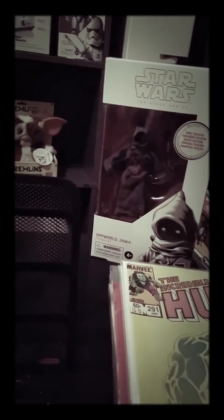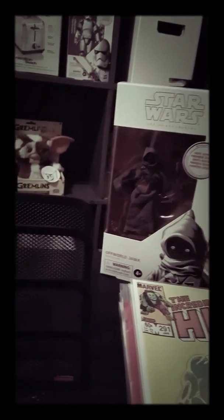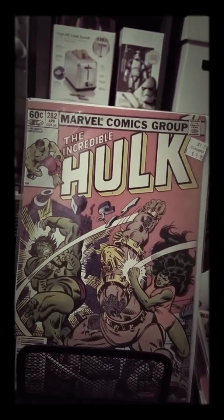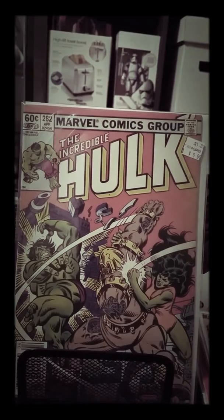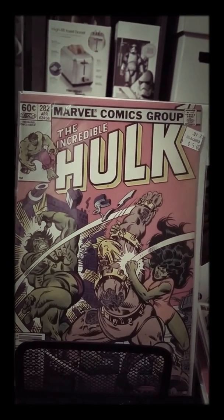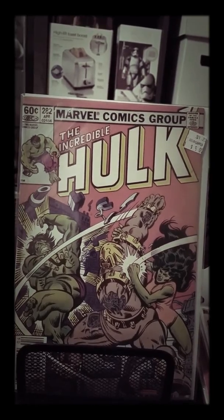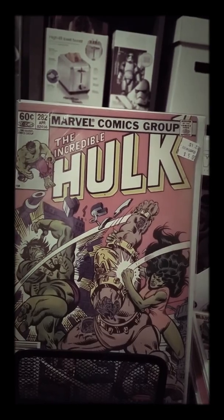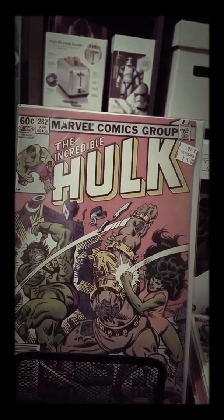When I first started looking, I thought I had the gold mine — I thought I had Hulk 181. The colors and the way it looked, I was like 'oh my god!' But it turned out to be Incredible Hulk number 281, which is still a pretty cool, good-looking book.